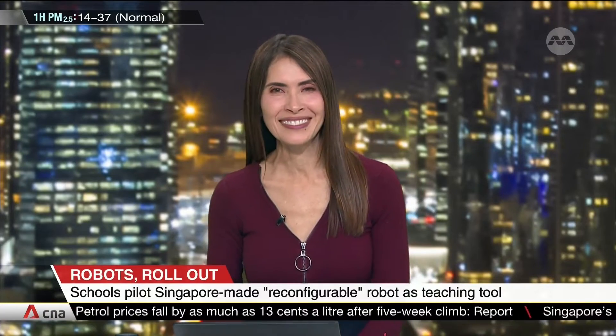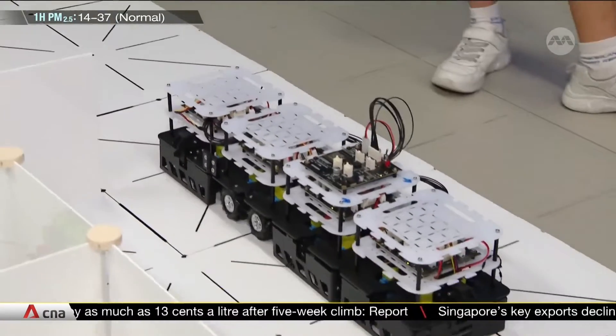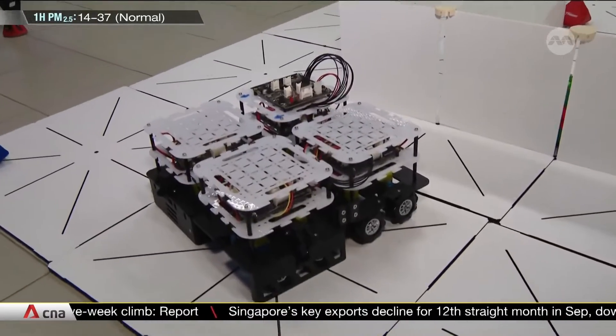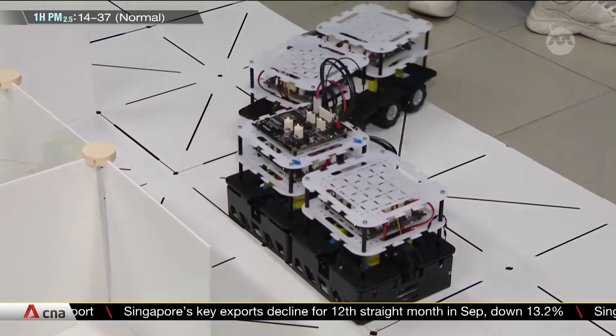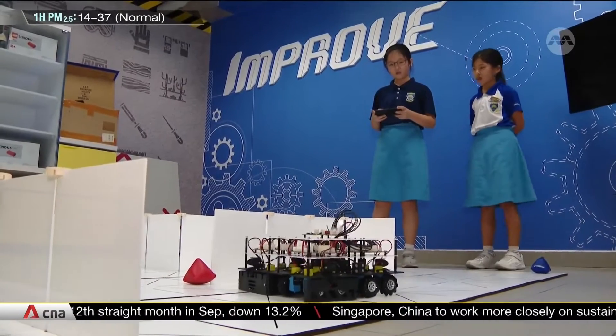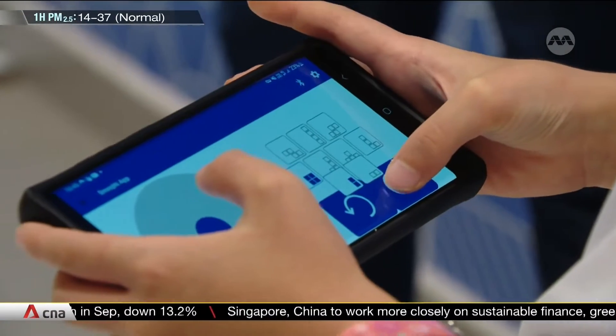Chloe Chu tells us more. This robot can go forward, sideways, in just about all sorts of ways. It's the handiwork of 9-year-old Miranda Lim and 10-year-old Avery Yap at Northland Primary School.